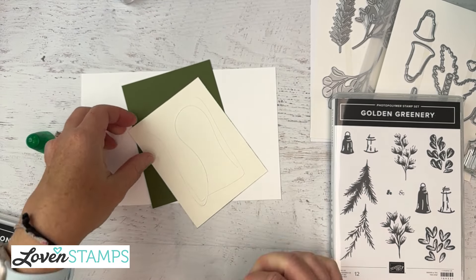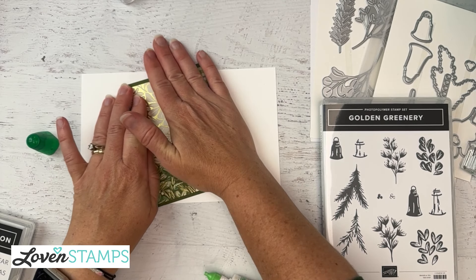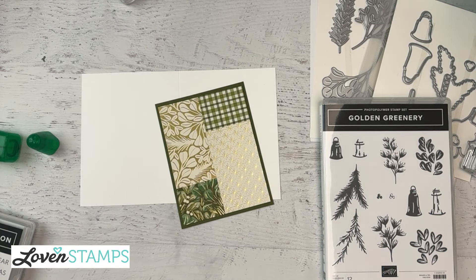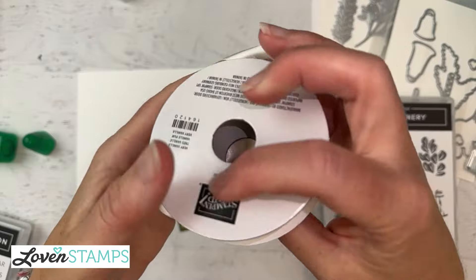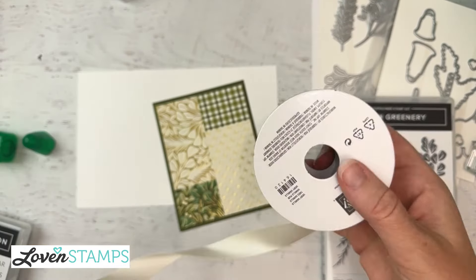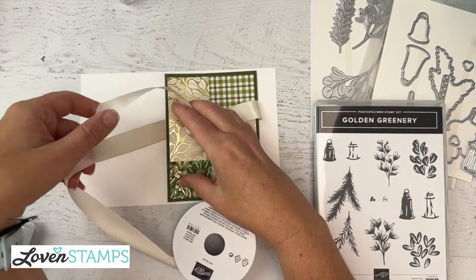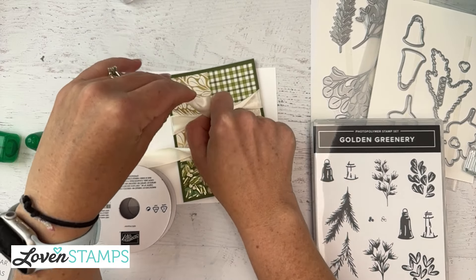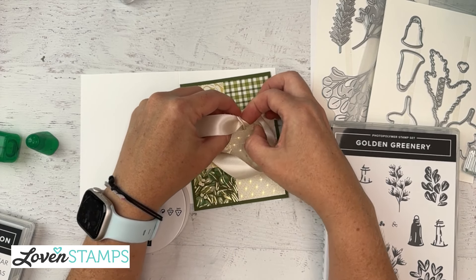The next step is to make a bow. For everybody who just groaned because they don't like bow tying - hang in there. I'm going to show you a way to tie the bow that makes it a lot easier. I'm going to grab my ribbon - this is the absolutely beautiful vanilla satin ribbon. It's really shiny and just feels good to work with. We're going to tie this around here and I'm not going to worry too much about my bow. I'll just go ahead and tie it, and it'll probably end up upside down - and that is perfectly okay, because I'll show you what we're going to do.